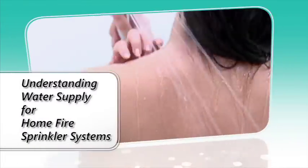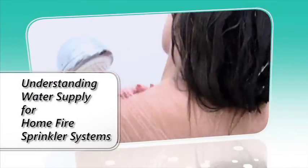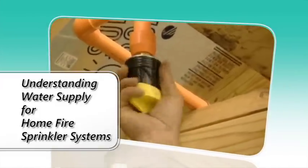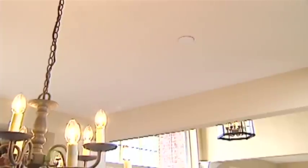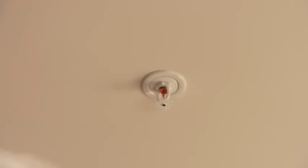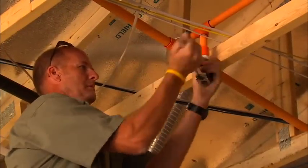You know water supply like the back of your hand, but are you familiar with residential fire sprinkler systems and how they utilize water supply? This brief video was created by the nonprofit Home Fire Sprinkler Coalition. The purpose is to provide the facts and help you prepare for home fire sprinkler system installations in your area.